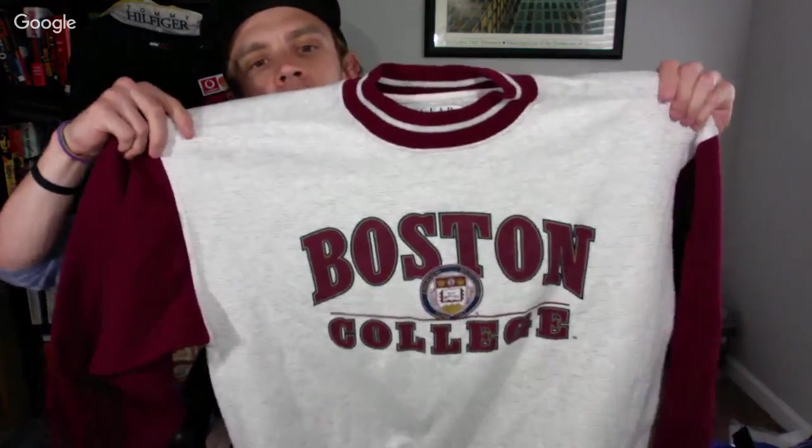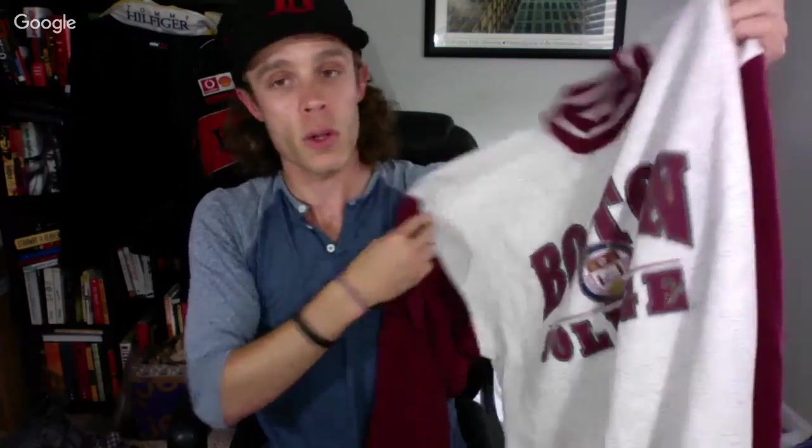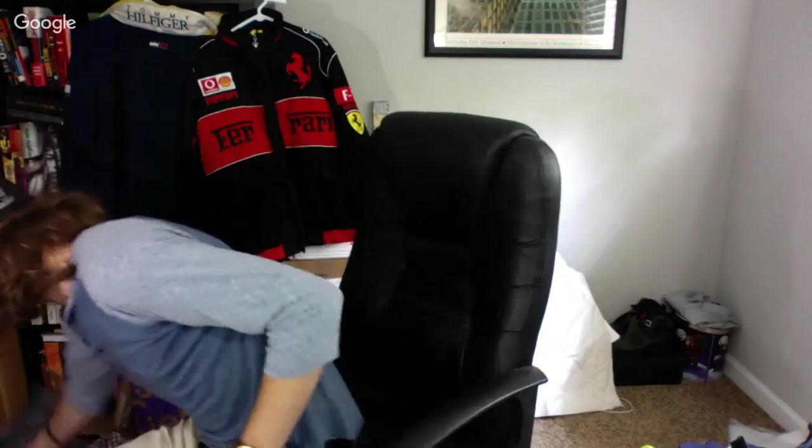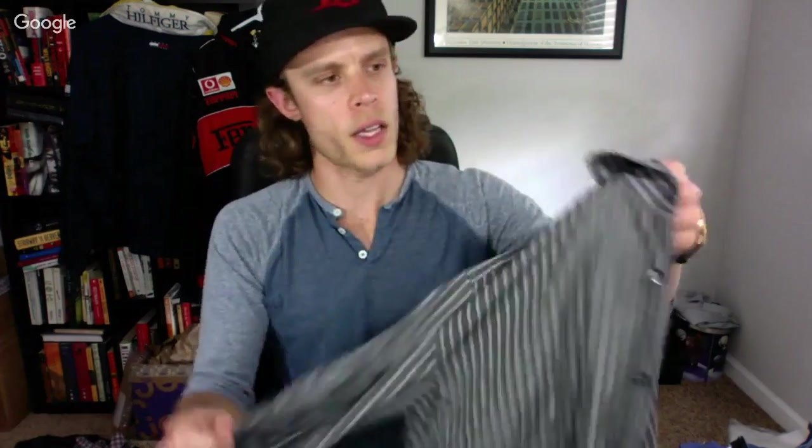It's a vintage Boston College striped crew neck sweater. People will be repping their colleges this winter, and it's cold in Boston, so I'll ask about $25 on it. Next is a Hugo Boss slim-fit dress shirt for $5 — half off. Hugo Boss is also hit or miss for me, I'll ask about $25 to $30.